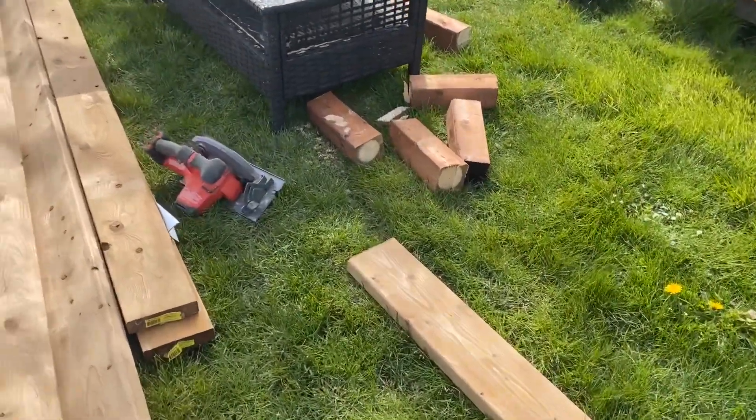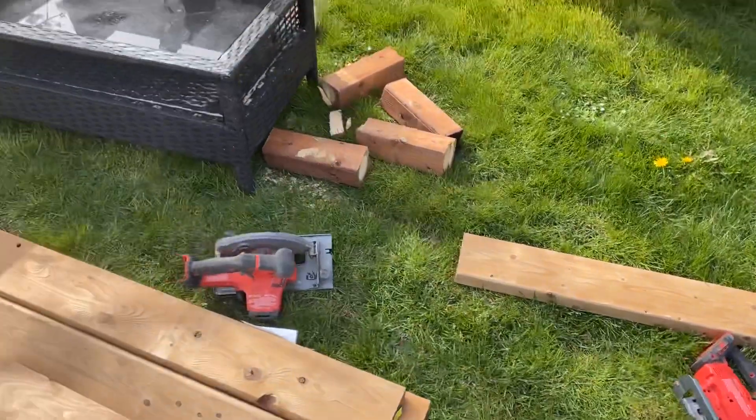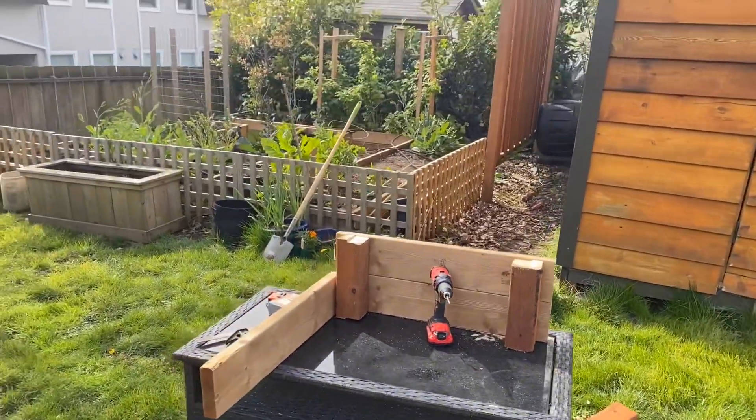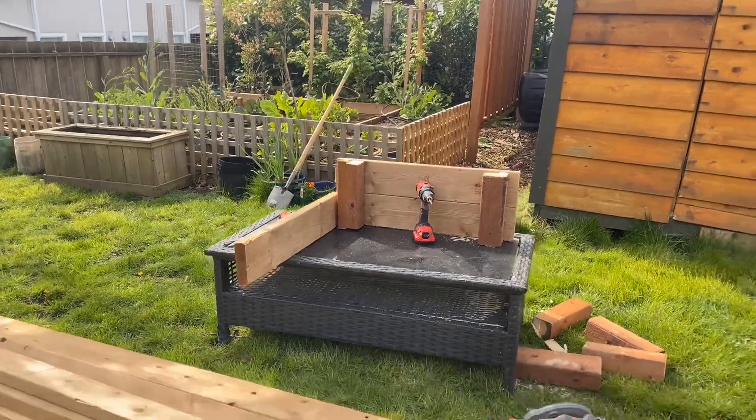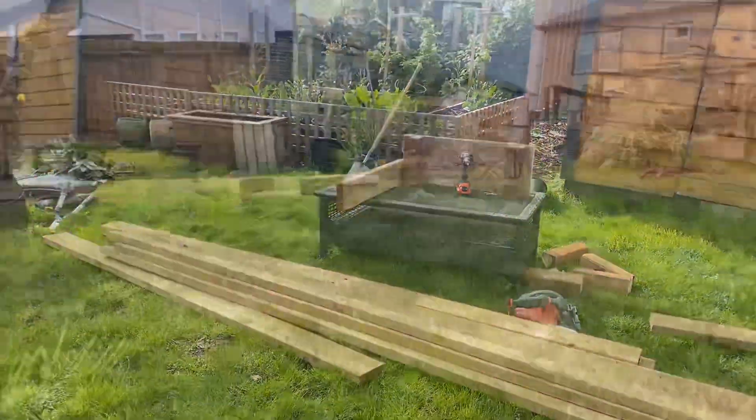So we cut some wood in lengths, making the end pieces, and we're gonna build this box right out here on the grass.